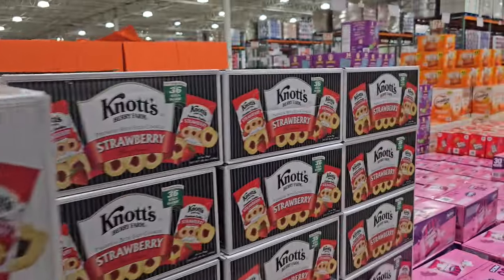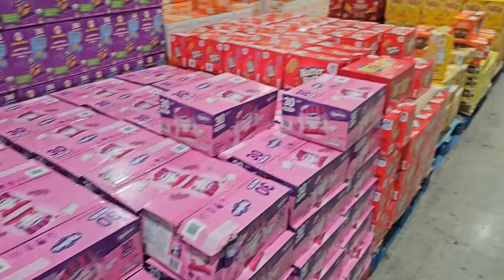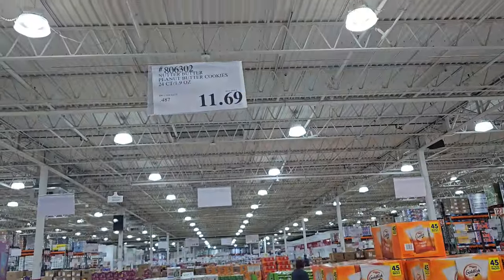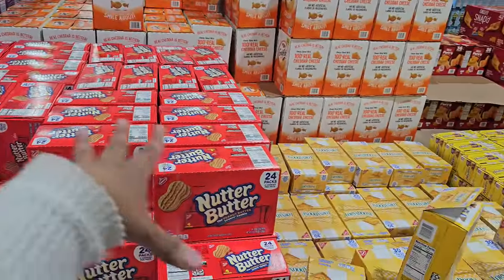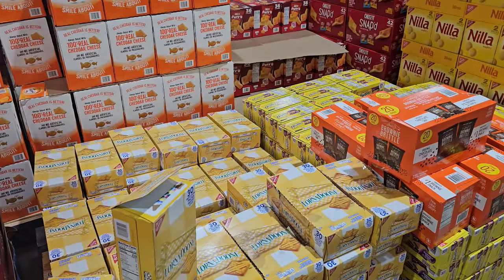You get $36 in here, same with strawberry. If you love animal crackers, you get 30 packs for $12.99. Nutter Butter here is $11.69 and you get $24. Which is actually not bad, especially if you have a large family and everyone has a different preference for lunch. $11.69 for $24 compared to your regular grocery store is cheaper.